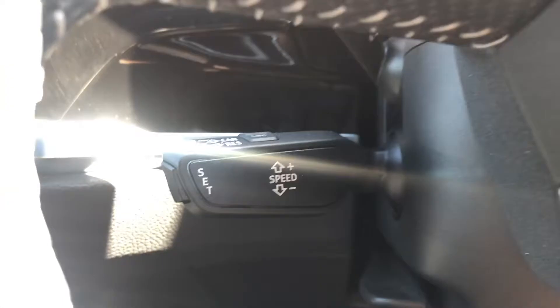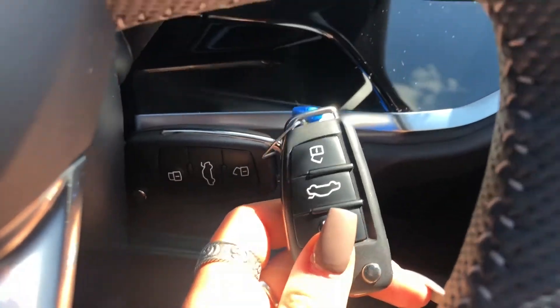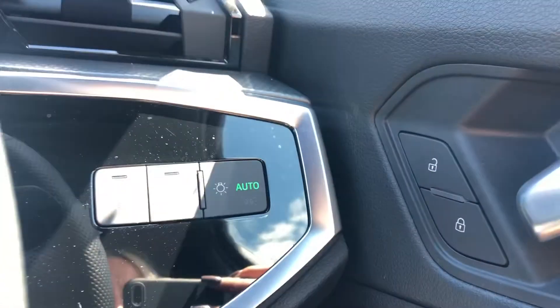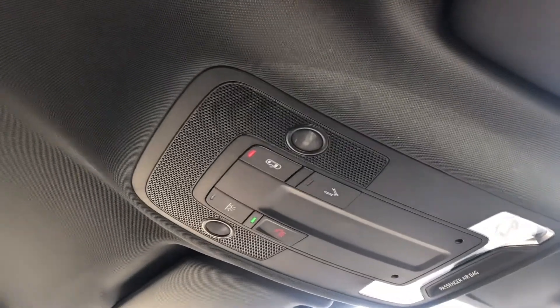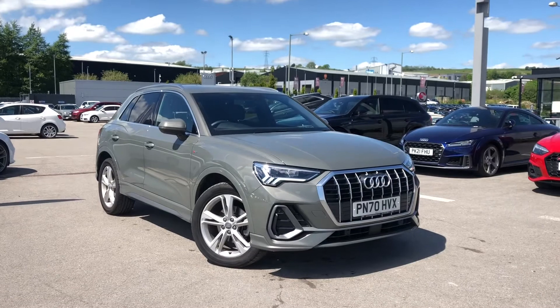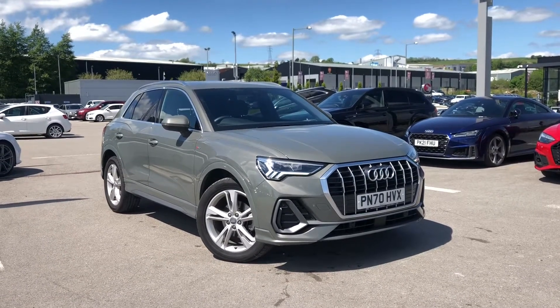This car also comes with cruise control and speed limiter, making it a dream for long motorway drives. We also have two keys, which is always handy, along with the automatic light system for convenience and the SOS button on the roof for roadside assistance.